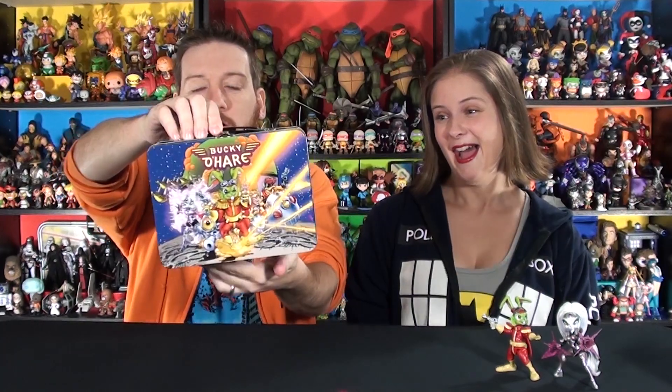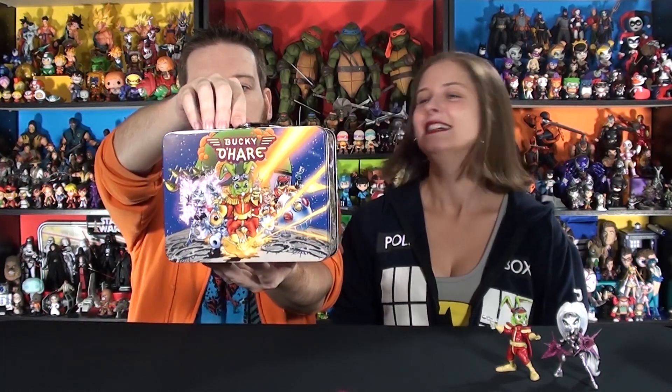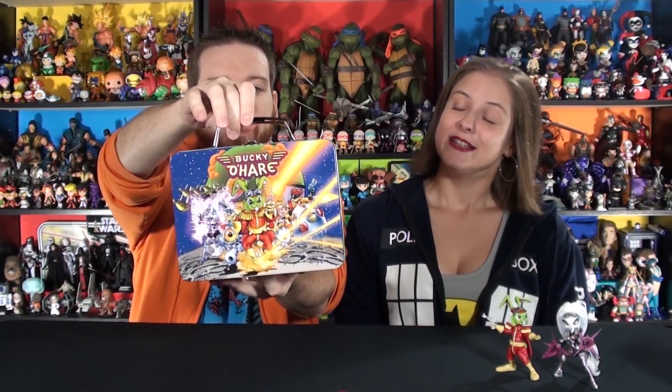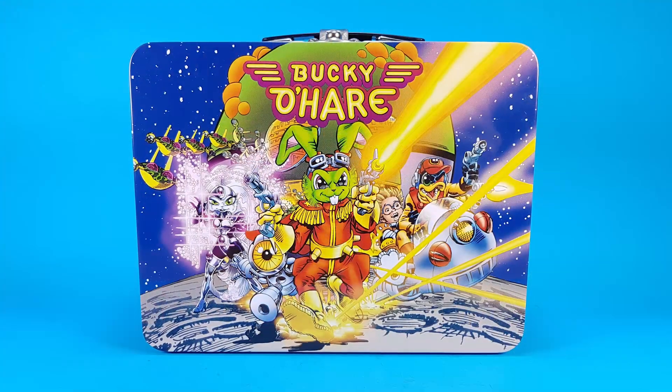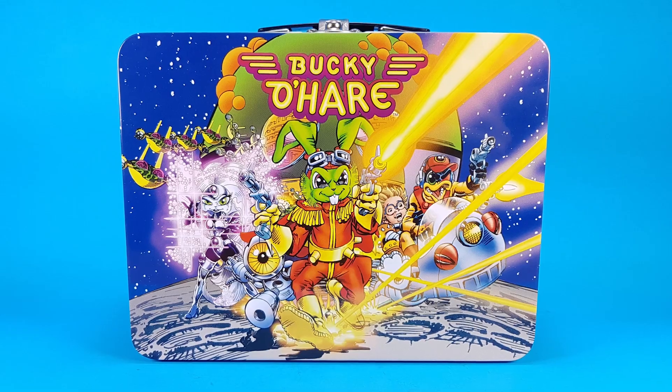This comes in a special lunch tin - a little lunch tin with the Bucky O'Hare design. Look at the cool artwork on that. It is wicked. It looks like they took images right out of the comics, and it's beautiful. If you look at the artwork on the front shown in the overlay, I believe these artworks are the backing cards for the regular figures.